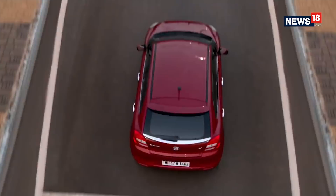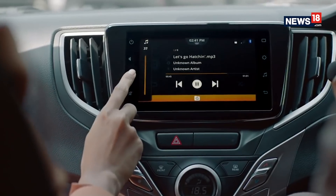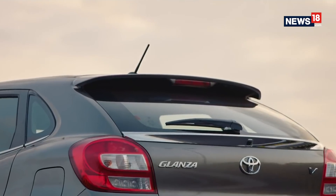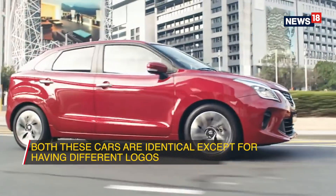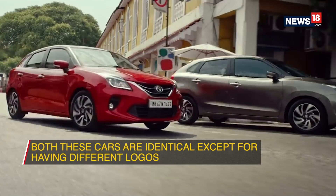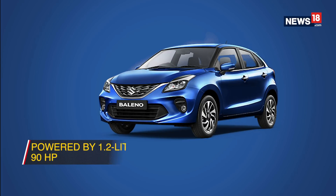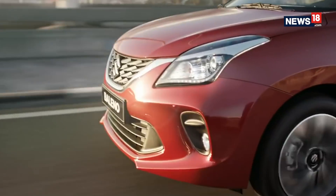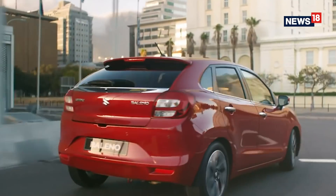Toyota Glanza and Maruti Suzuki Baleno. What if you don't want an entry-level hatchback? What if your priorities include space, practicality, a premium finish, and all the modern features too? Well, in that case we have two options: the Maruti Suzuki Baleno and the Toyota Glanza. Both of these cars are exactly identical, as it is Maruti Suzuki supplying the Baleno to Toyota to sell with their logo on it as the Glanza. These are powered by a 1.2L engine that makes 90hp and gets features like auto start-stop functionality, helping it attain a very impressive claimed fuel efficiency of 23.87 km per litre. Since both cars are basically the same, you can choose which showroom you want to drive out of.